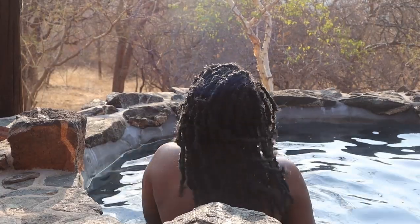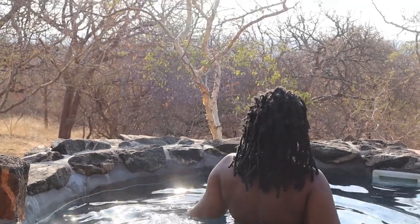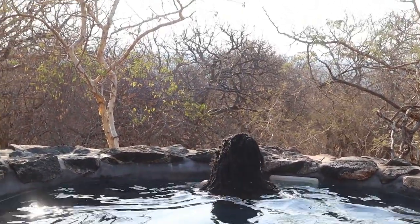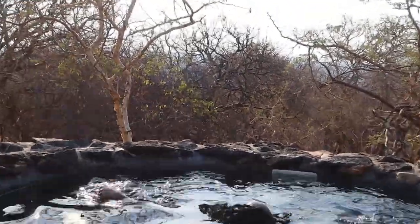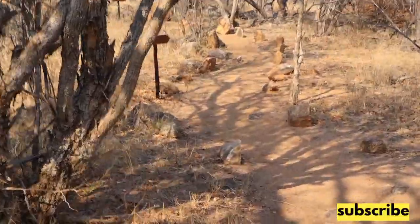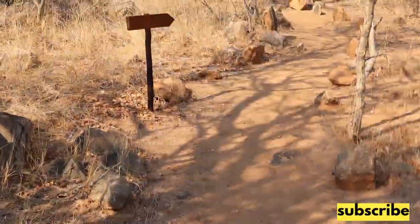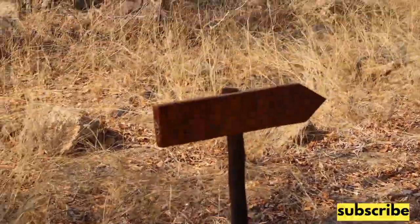There isn't a lot to do at this establishment - you simply enjoy the view, the pool, braaiing, and nature. There is also a viewpoint, hence the name Mountain View Safari Lodge. It's an easy route with signs directing you to the viewpoint, and I actually did it on my own.